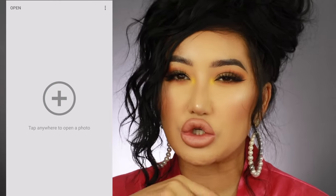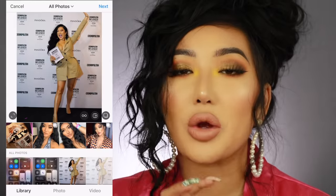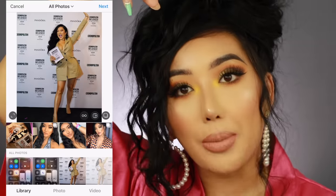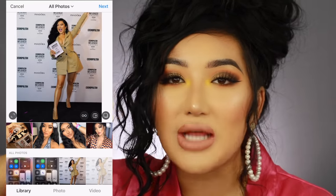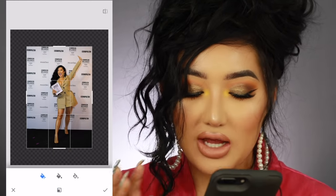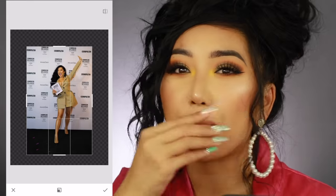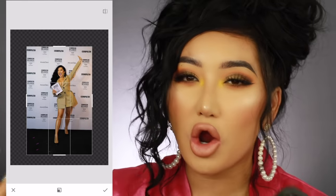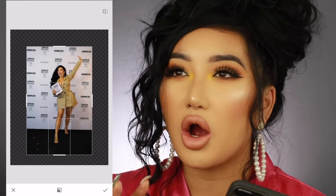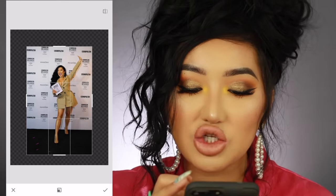Next up is Snapseed. I love Snapseed — I used to use it for highlight and contrast but now I find Facetune 2 is quicker for that. I only use it for a specific reason now. Here I'm holding my award and looking happy, but when I put it on Instagram, even when I make it portrait, the top of my hand gets cut off. So I open Snapseed, go to Tools, then Expand, and drag the bottom — it literally extends the photo. It works really well for printed backgrounds, grass, or anything it can duplicate easily.